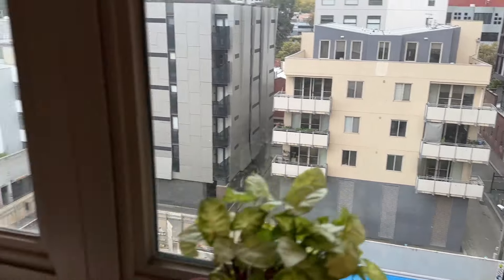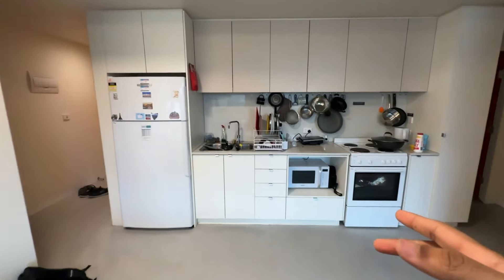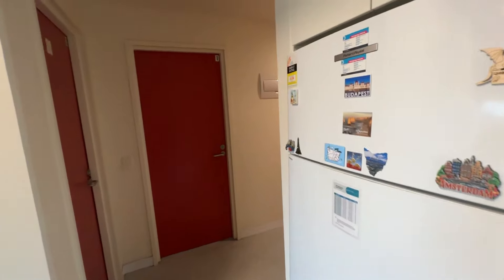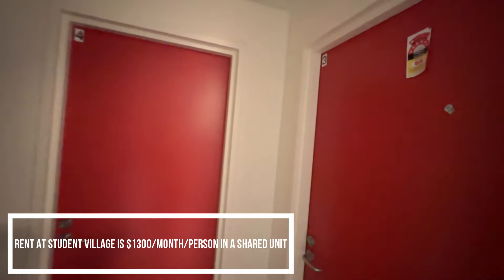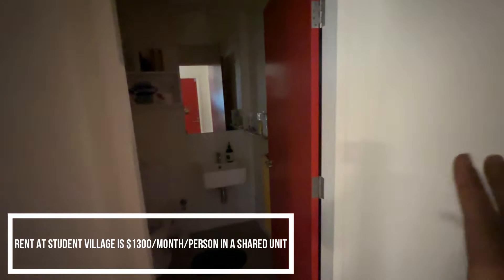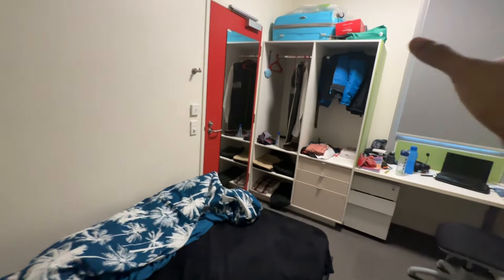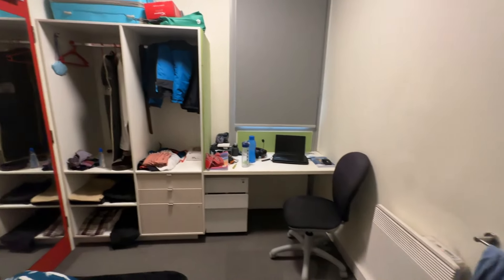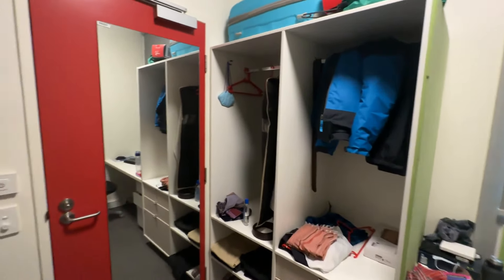We are inside one of the flats now. They've got a little hall — right from there you've got the kitchen and fridge. And then they have four rooms plus a common restroom. This is one of the rooms — it has a king size bed, a cute little wardrobe, a study table, and a shoe stand on the right side. It's pretty good for one person.